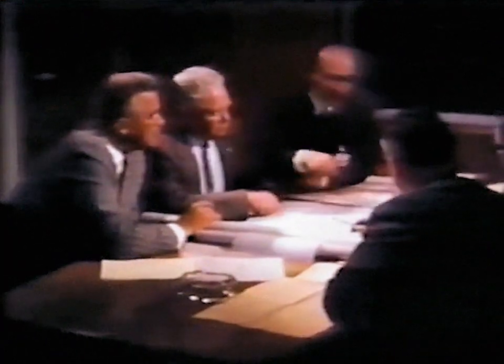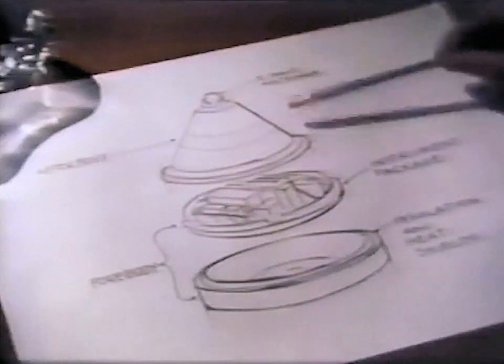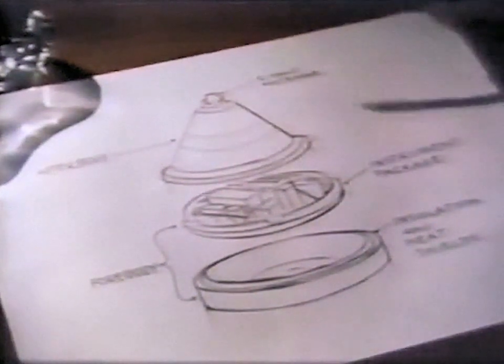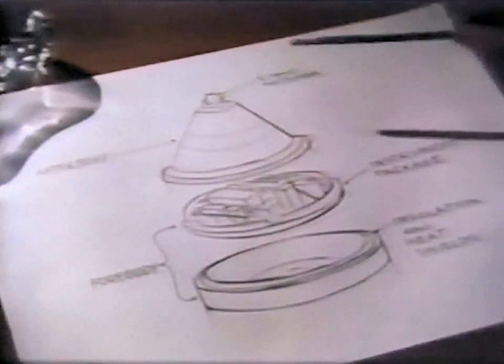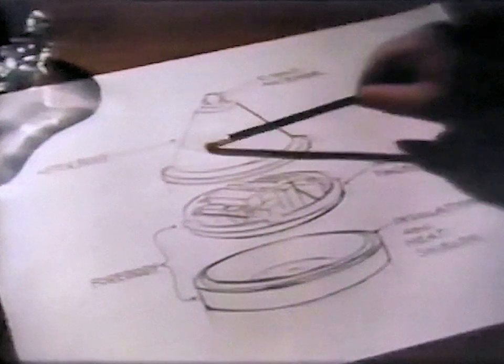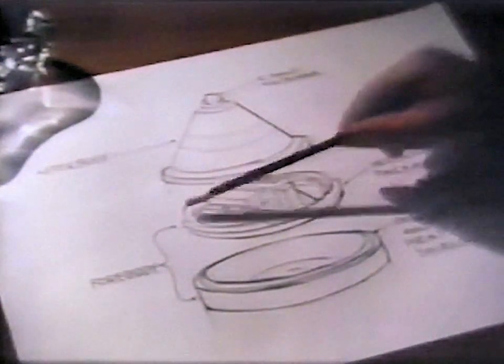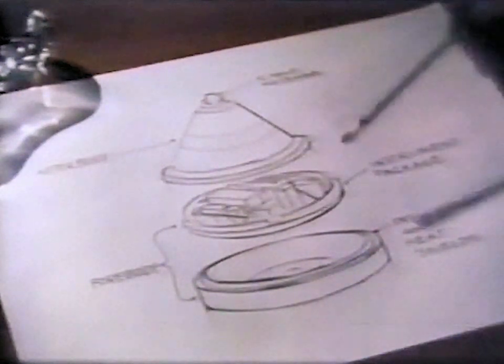Several basic design concepts were considered, and a sectional configuration was chosen. The afterbody contained the C-band tracking beacon antenna, the internal cooling equipment, and the telemetry antennas. The forebody included the major instruments, the electronic gear, and the heat shield.